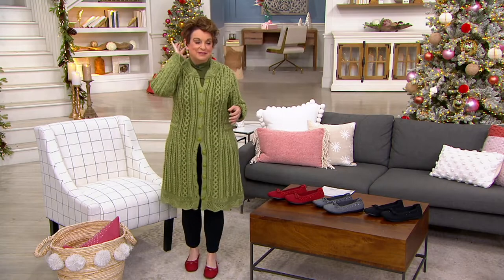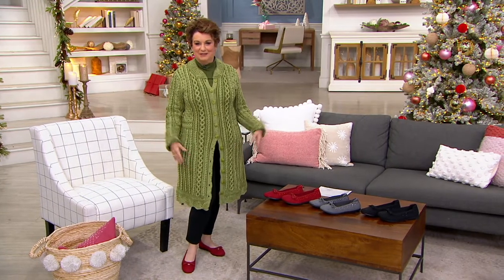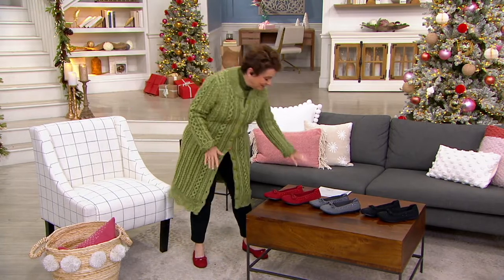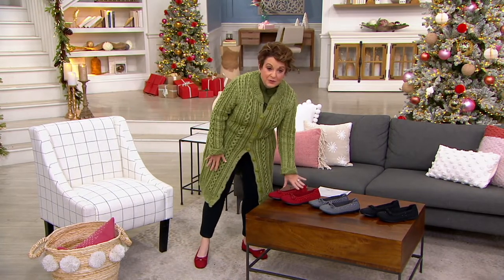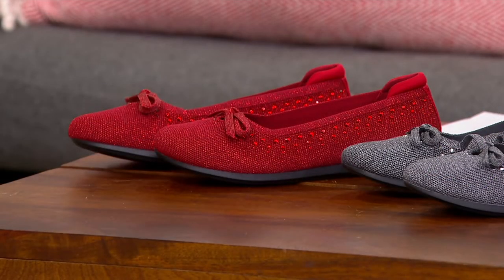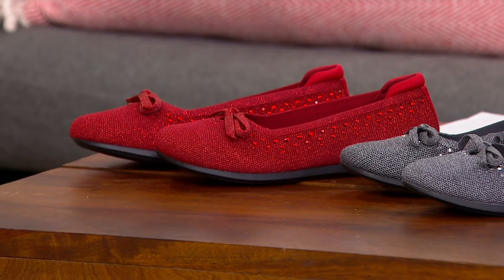I'm loving these. It was so fun — I was chatting with the team beforehand, like should I do red and green? They said yeah. But we have other colors as well. If you want the red, there are only 700 remaining, and that was probably prophetic. We have medium and wide, and we have all-and-half sizes.